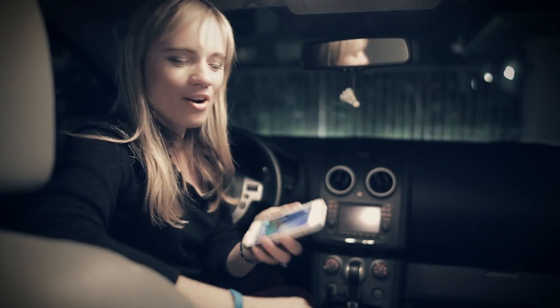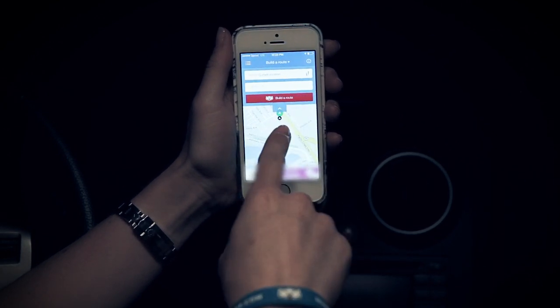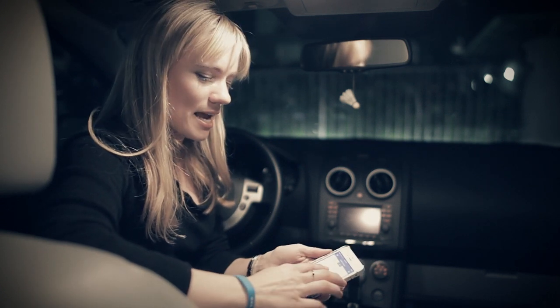Here we are at night — let me show you how our app works. Take your phone, run the app, and it has already found our current location. Now we can input an address right here, or we can simply choose on the map where we would like to go.